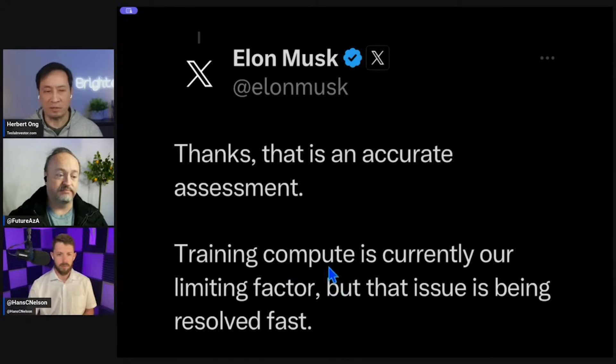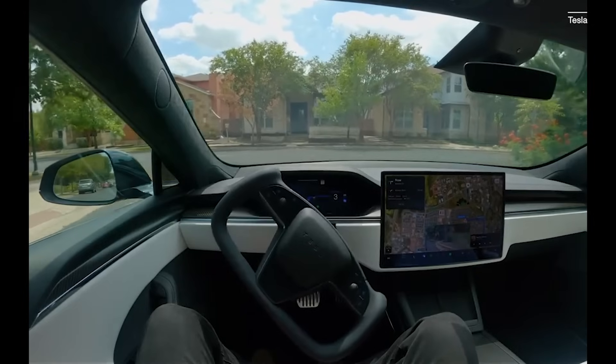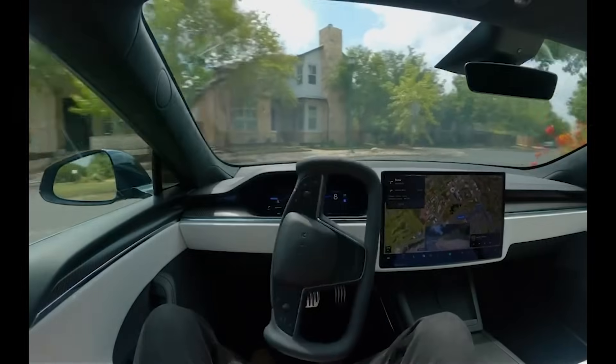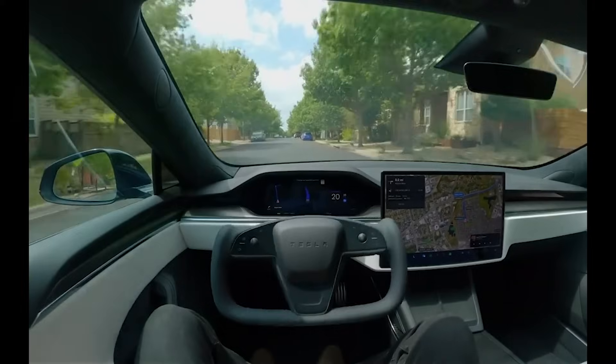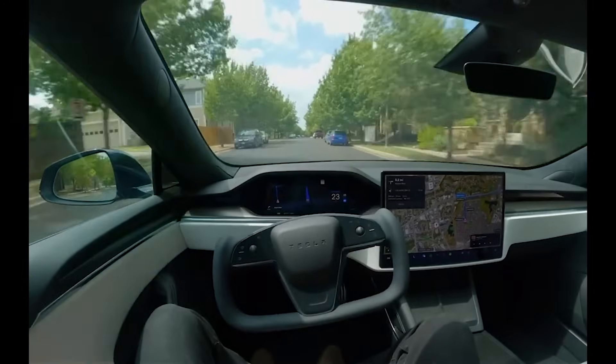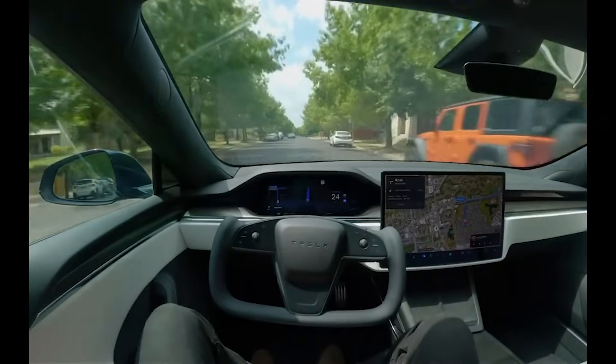This is looking like a big deal. When James himself, who is very particular about how he analyzes progress — much more than regular people — thinks it's a hundred times reduction in interventions, that's significant. It's doing some really human stuff. There are other videos where we're seeing it find your parking spot and park. This is new territory — this feels like a whole additional nine in the march of nines.